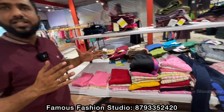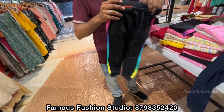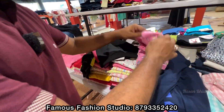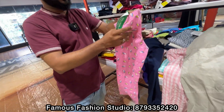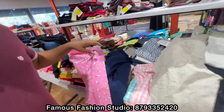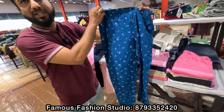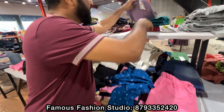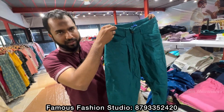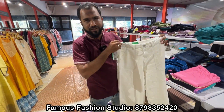In the kids section, all kids from 2 to 14 years of age are covered. This is a tracksuit — it is cotton and very colorful. Look at this blue color. This is for 13 to 14 years of age. Look at this — for kids 14-15 years as well.